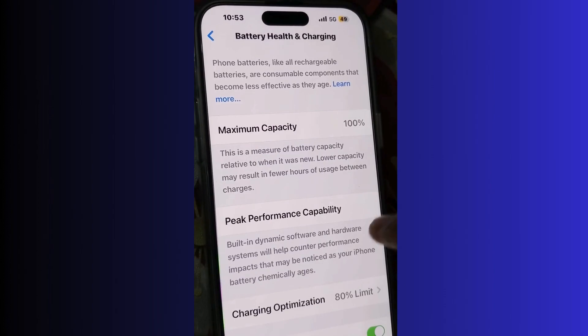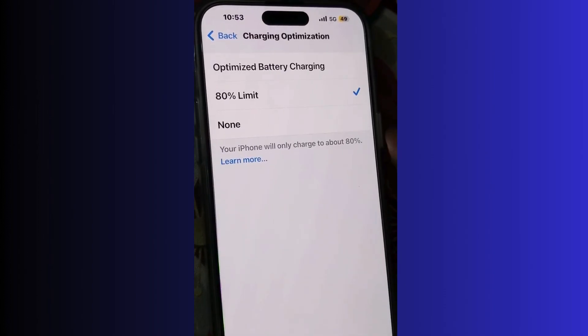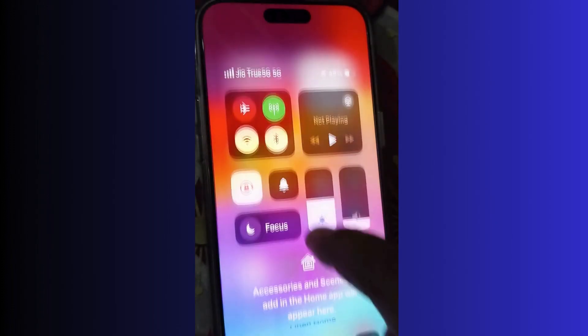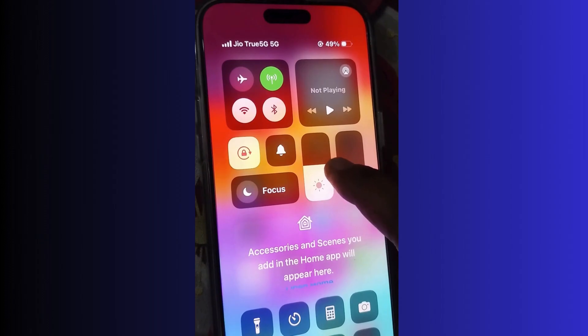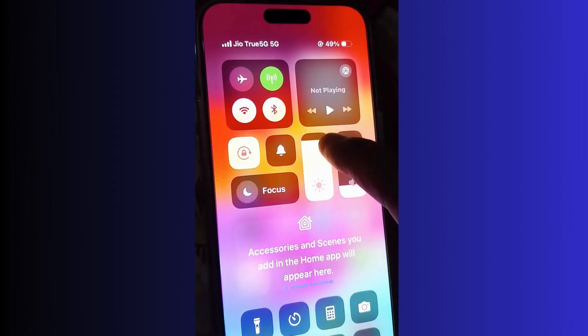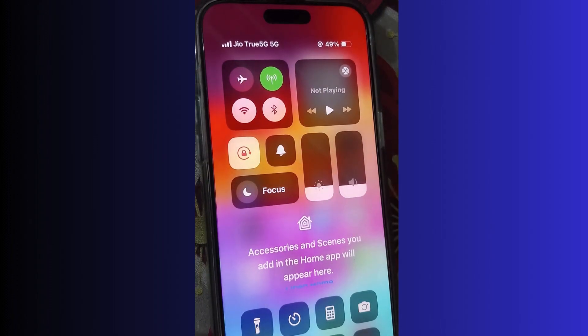Also go to Settings, then Battery settings, and reduce your screen brightness. Slide down on your iPhone and reduce brightness to a minimum level.